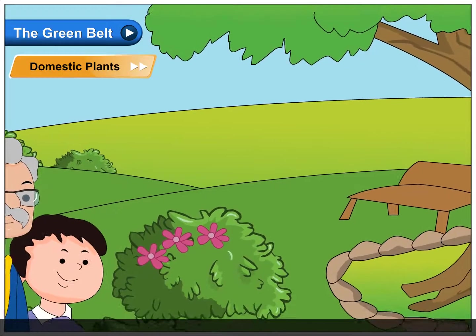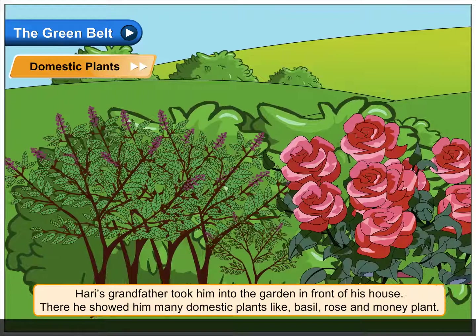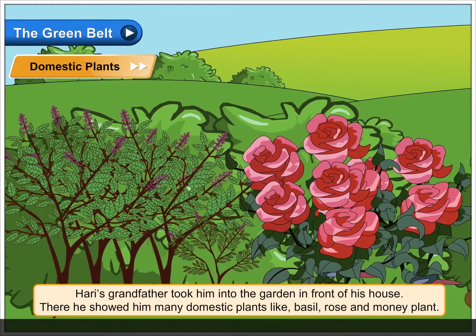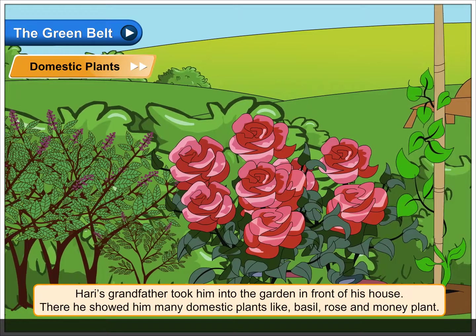Domestic Plants. Hari's grandfather took him into the garden in front of his house. There he showed him many domestic plants like basil, rose, and money plant.